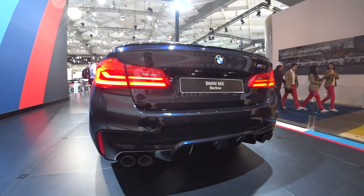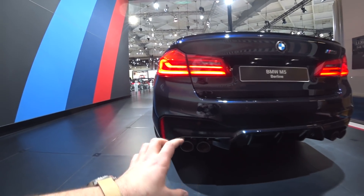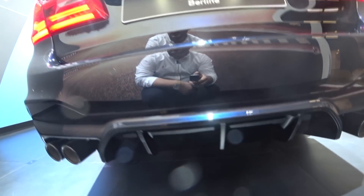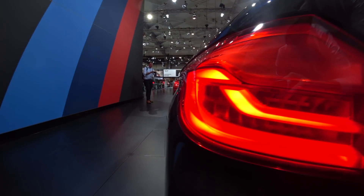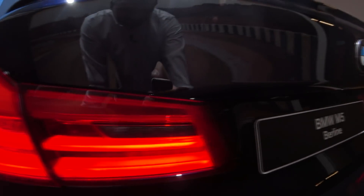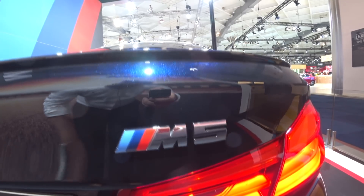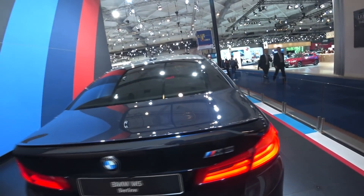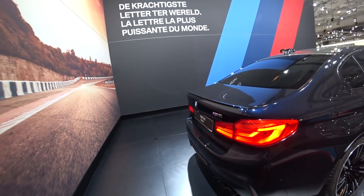At the back we have a really nice rear bumper. You can see on each side two exhaust tips — pretty big ones — and that huge diffuser here in the middle. They also have a nice spoiler lip here on the trunk. It's pretty nice — it's small but it just gives an aggressive look to the car.